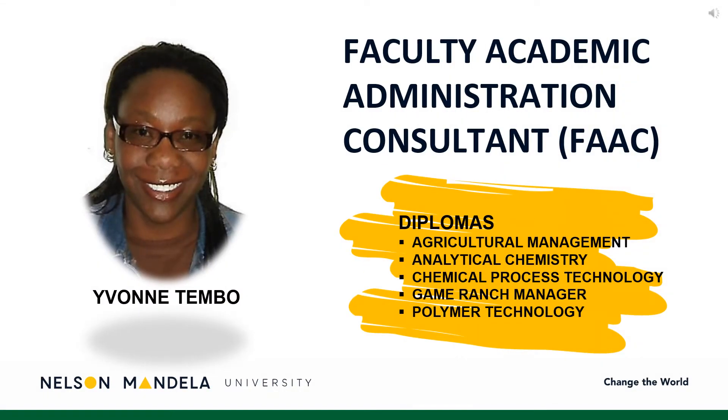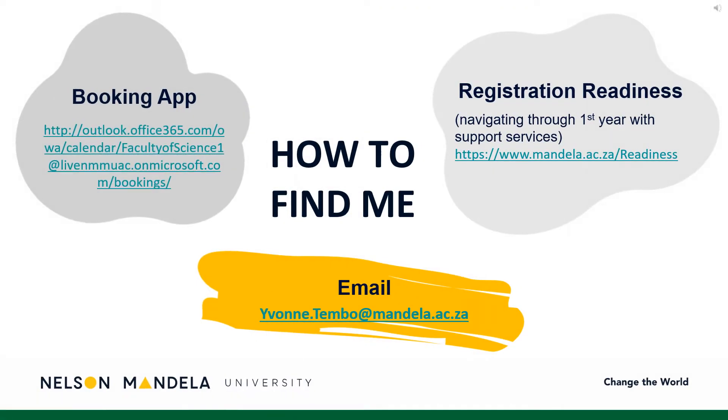Introducing you to your Faculty Academic Administrative Consultant, an accompaniment on your journey toward qualifying. Should you have any questions or uncertainty, please contact your consultant via email. Alternatively, schedule an electronic meeting via the booking app link provided. A registration readiness webpage has been created, providing further details and support service information.